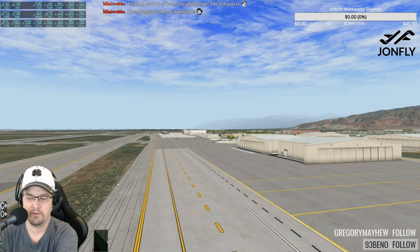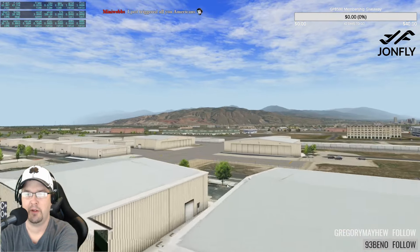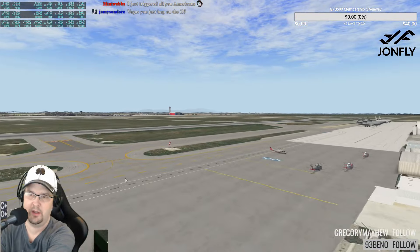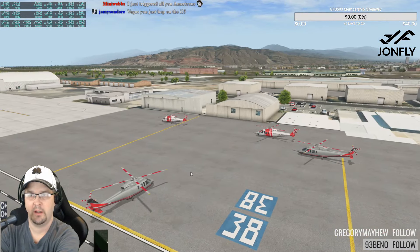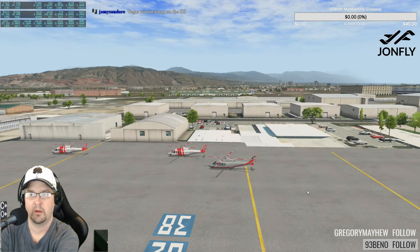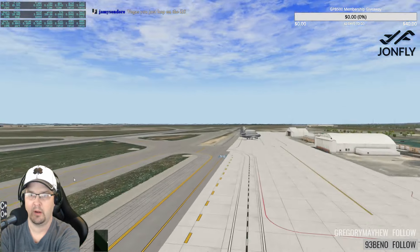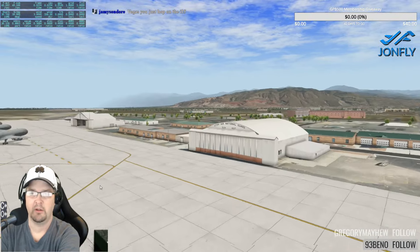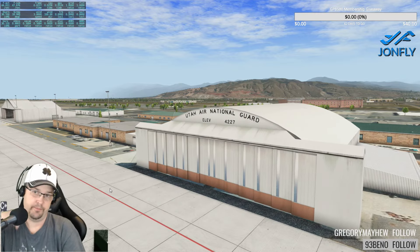We've got the Salt Lake Jet Center. Let's check out the military area — additional hangars, a helicopter center, air rescue, and then the military area. This is the Utah Air National Guard area, and there's the field elevation marker.